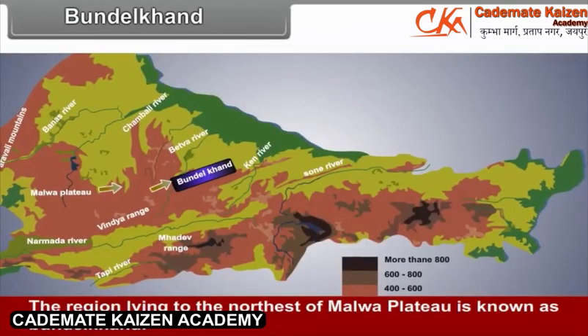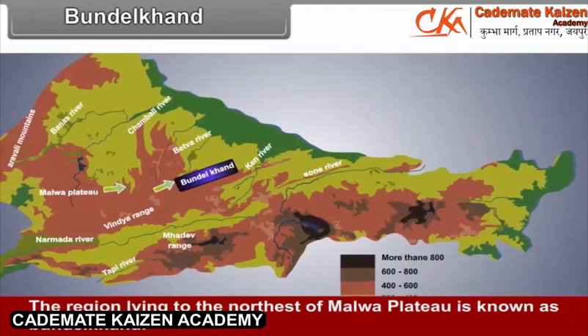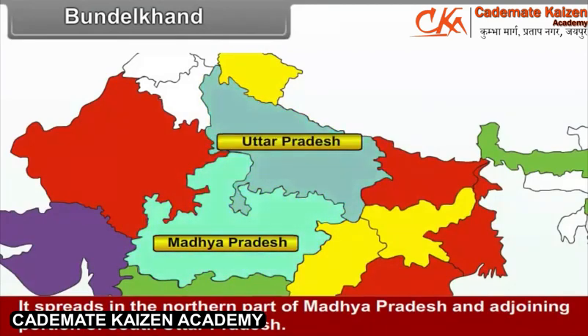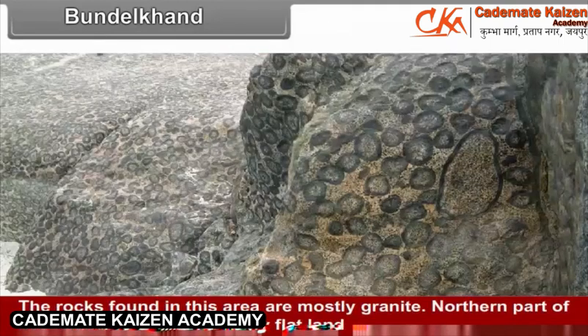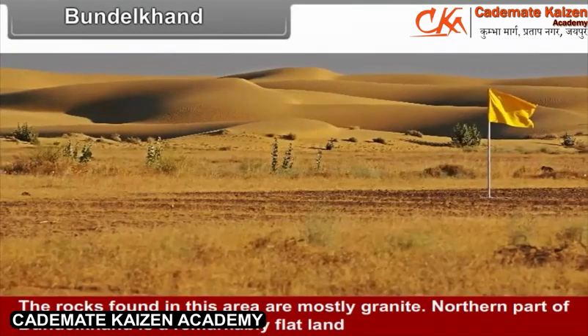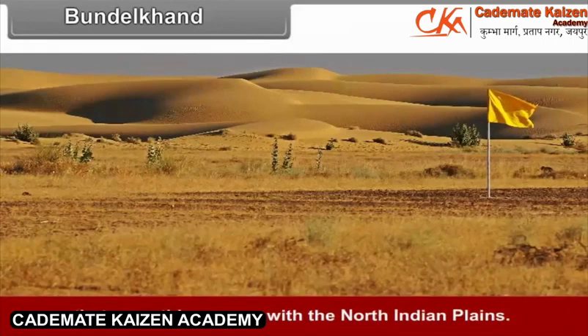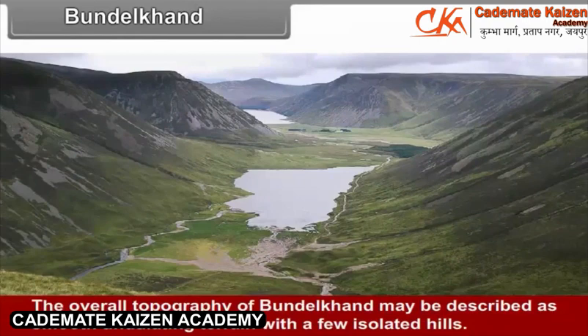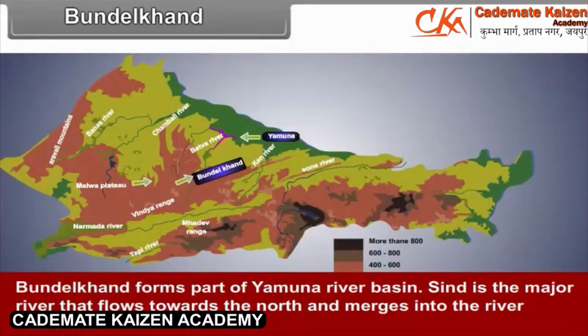Bundelkhand: The region lying to the northeast of Malwa Plateau is known as Bundelkhand. It spreads in the northern part of Madhya Pradesh and the adjoining portion of south Uttar Pradesh. The rocks found in this area are mostly granite. The northern part of Bundelkhand is remarkably flat land that smoothly merges with the North Indian plains, separated by steeply rising plateaus. The overall topography may be described as smooth undulating terrain with a few isolated hills. Bundelkhand forms part of the Yamuna River basin, with Sindh being the major river flowing northward into the Yamuna.